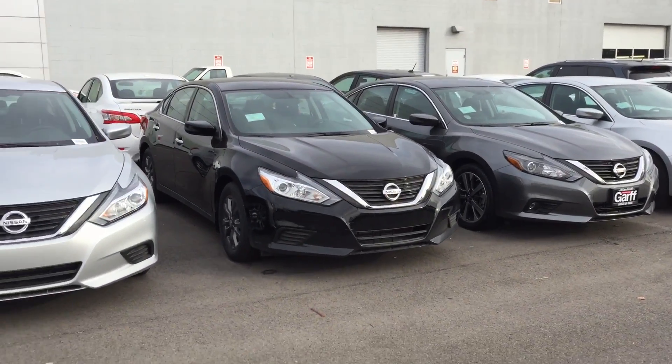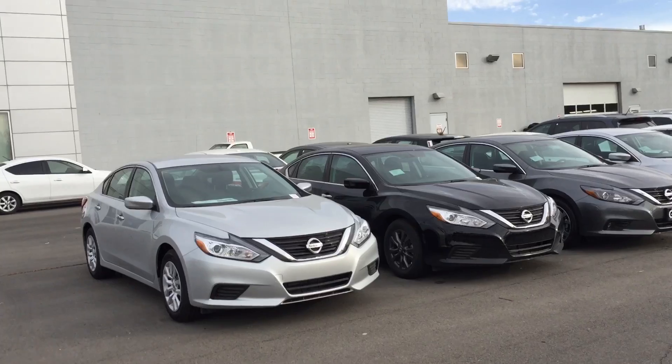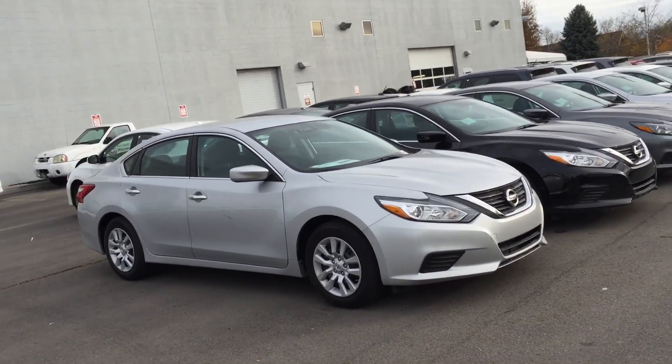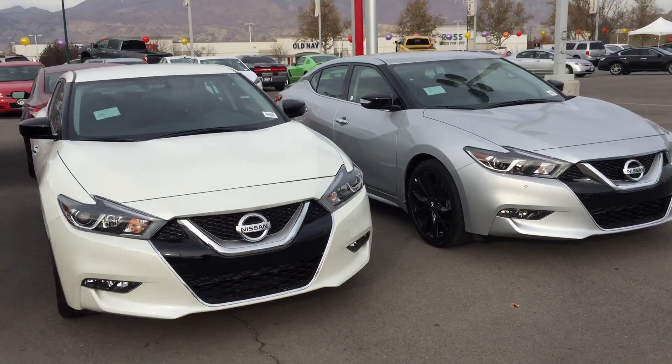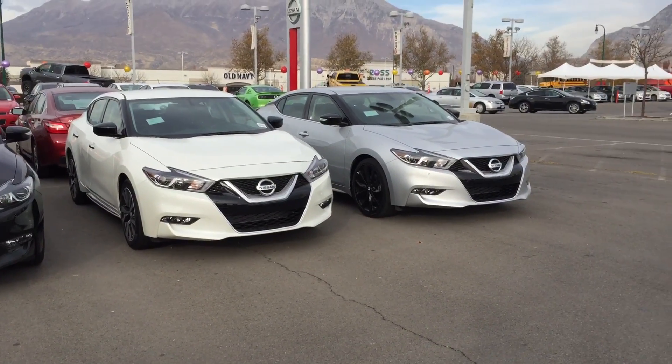They're pretty good looking cars too — not quite as pretty as the Maxima, but a little bit less expensive. Same V6 engine, but it's tuned a little differently, so it only gets 270 horsepower in the Altima, whereas it gets 290 in the Maxima. So I just wanted to show you what we've got and let you know there are lots of options here.